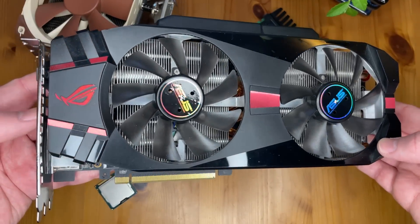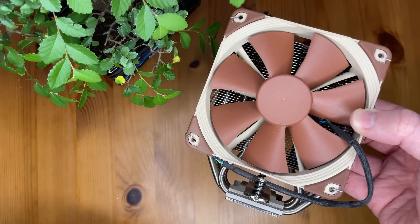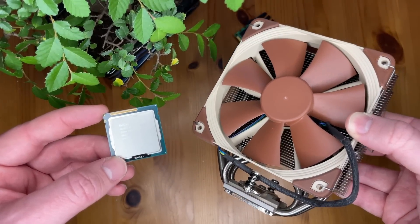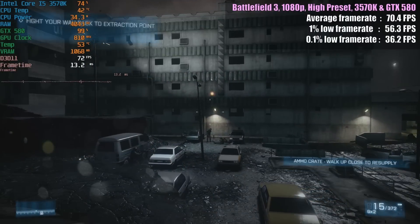If you fancy dabbling in the art of overclocking, then an aftermarket cooler is a must and hitting at least 4GHz is no problem. That sounds like something I definitely would have written over 10 years ago, and you know what, it would have been such a great system.